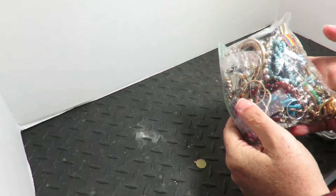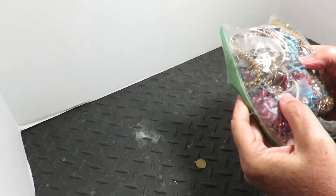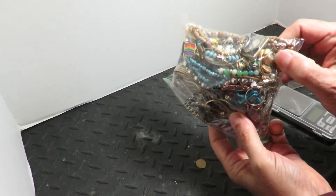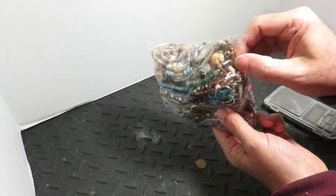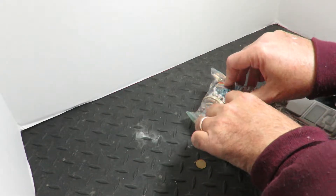Maybe when I threw it into my car I may have inadvertently ripped it. Okay, this is what I saw here — this little locket. There's a little locket here. It's either gold or gold-filled. Let's tear into it since it's already torn, already ripped.